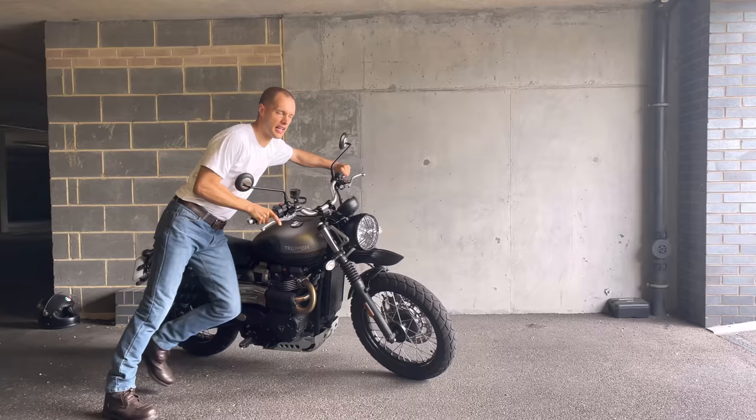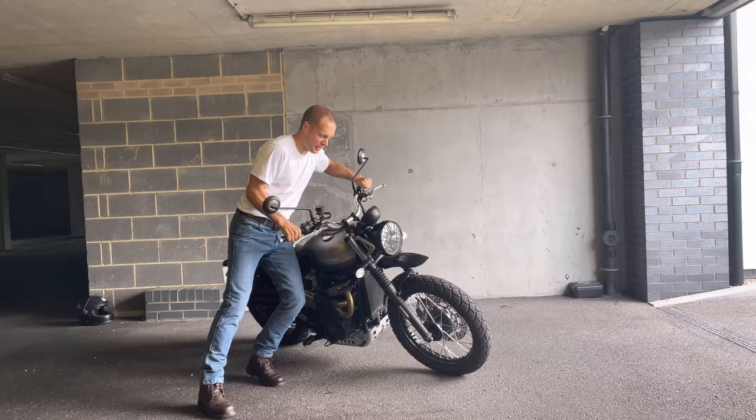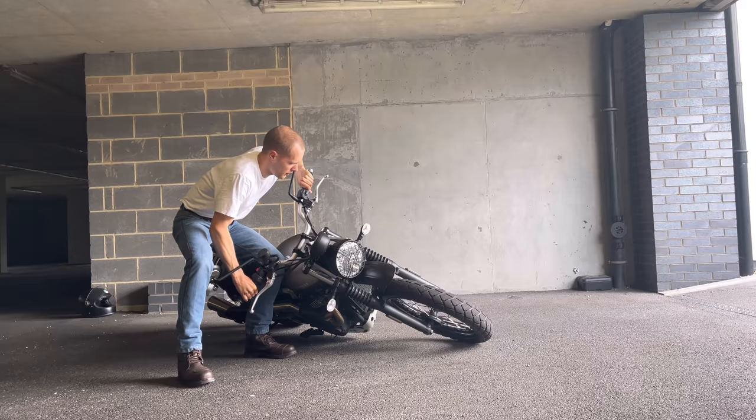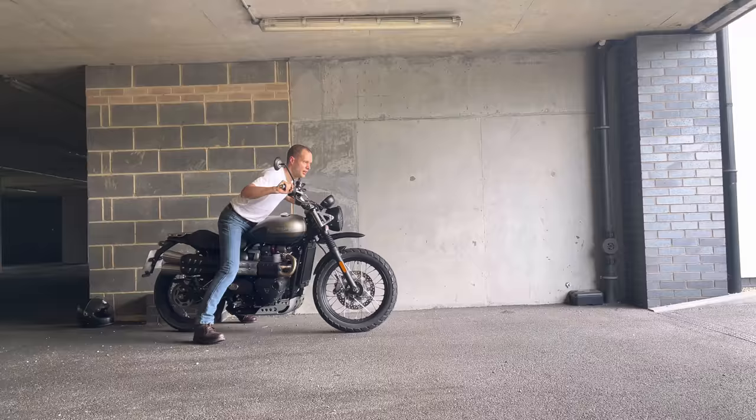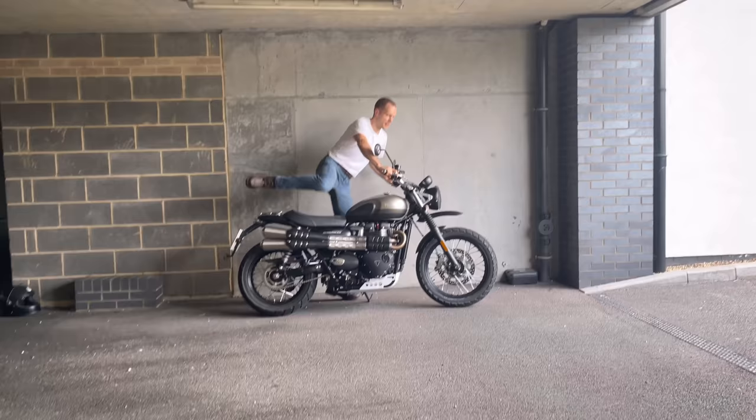Let's see what the lean angle is like. Oh god, it just keeps going — no worries about lean angle at all. It just carried on and on and on, so I think this will be really fun handling-wise.